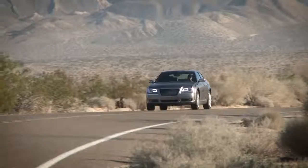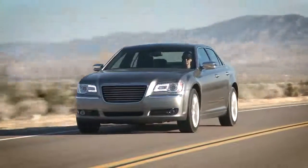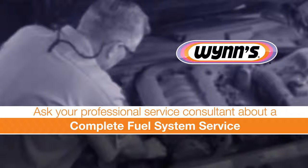If your engine has lost some of its pep, your engine sputters, and your fuel economy isn't what it used to be, ask your professional service consultant about a complete fuel system service.